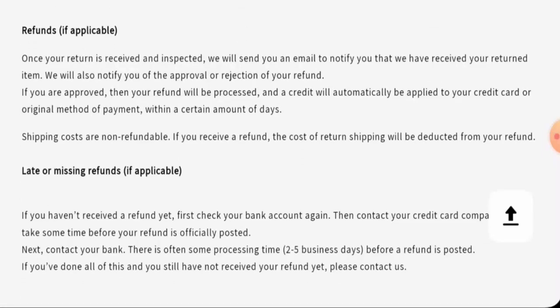About the refund — once approved, your refund will be sent to your original payment method within a certain number of days. For return or refund issues, check our description area where you will find a link through which you can solve your money issues.